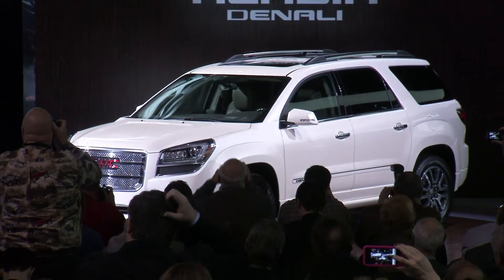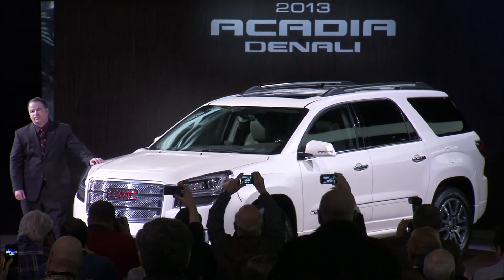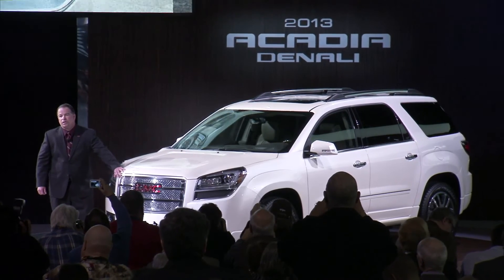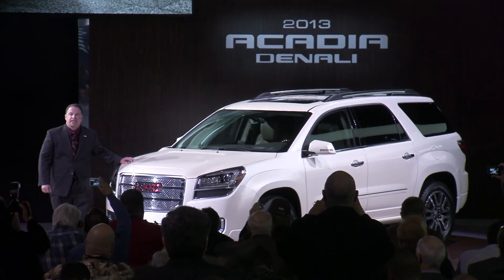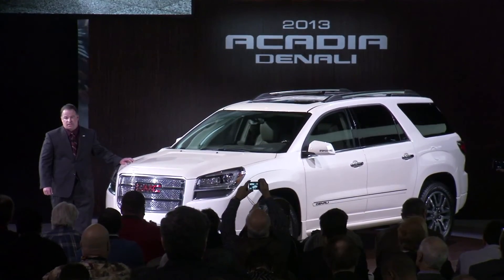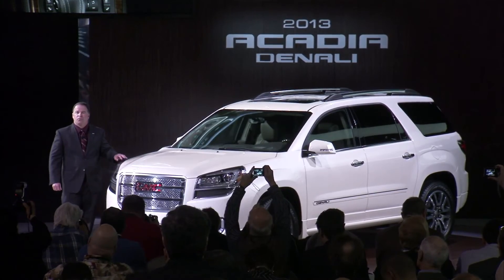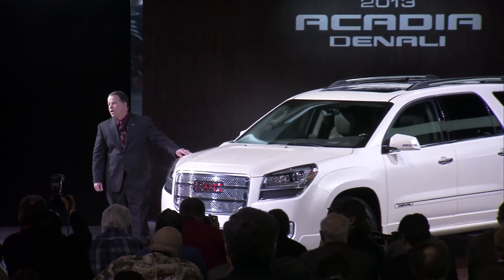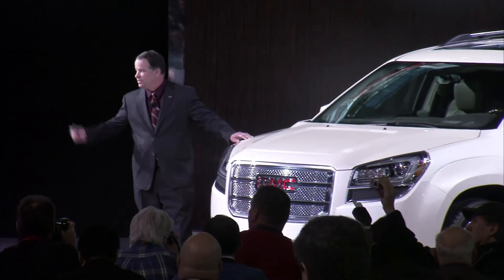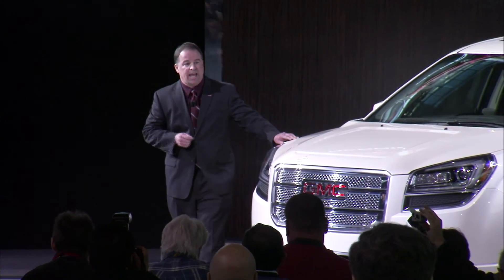The 2013 Acadia Denali takes the comfort and style of Acadia to a new level. The redesigned signature chrome grille and 20-inch machined wheels are just an indication of the extensive list of standard features that puts Acadia Denali in a class of its own. There's a new power tilt and telescoping steering wheel, color touch navigation, and so much more. Both the 2013 Acadia and Acadia Denali will arrive in dealer showrooms towards the end of this year.